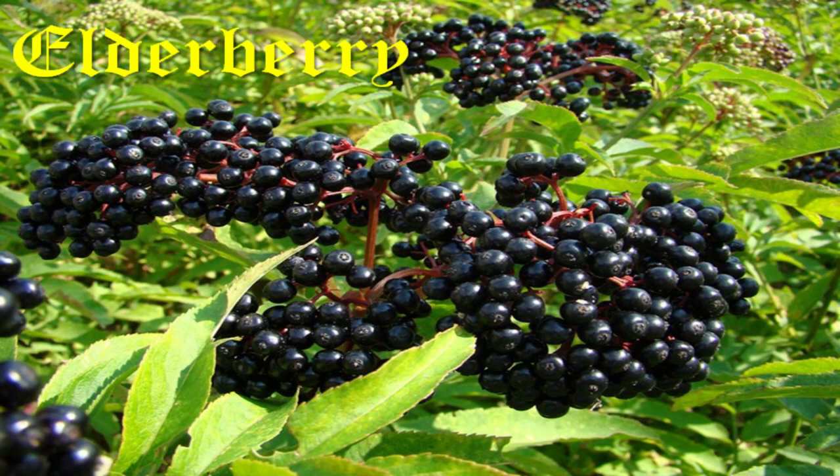Elderberry has a long tradition in European cookery. While its berries were usually turned into deep red fruit mousses, its flowers were used in fritters that were especially popular in medieval Britain.